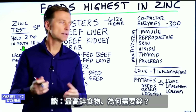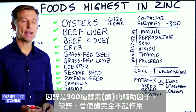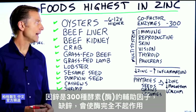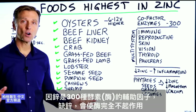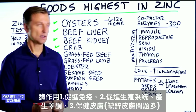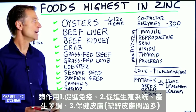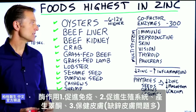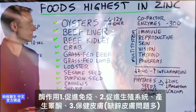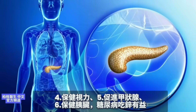Why do we need zinc? Because it's a cofactor in around 300 enzymes, and these enzymes are dependent on zinc — meaning if you don't have zinc, these enzymes cannot work at all. They help support your immune system, your reproductive system, help to make testosterone, and help your skin. If you're lacking zinc, you can have skin issues, vision problems, thyroid gland issues, and pancreas problems.